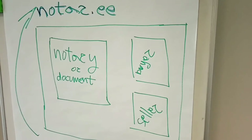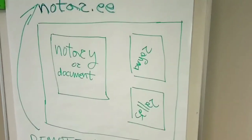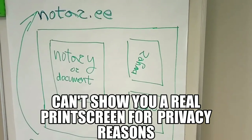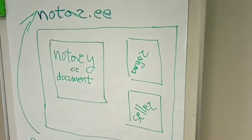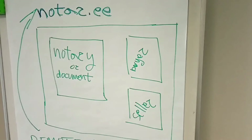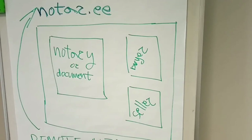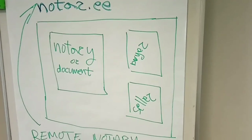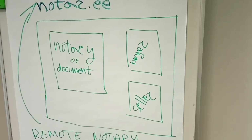So this is how the notary real estate transaction looks from the website. You log in, then you see either the notary or the document she is reading to you, which she is going to use to verify the transaction, and on the right in a small window there will be a buyer and a seller — it is like a video feed — so nothing difficult, easy procedure.